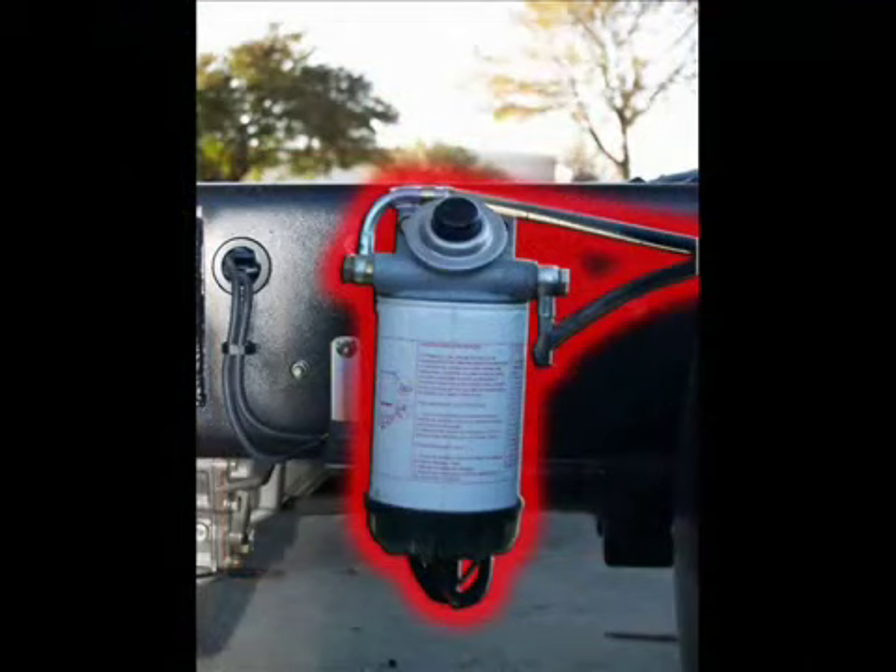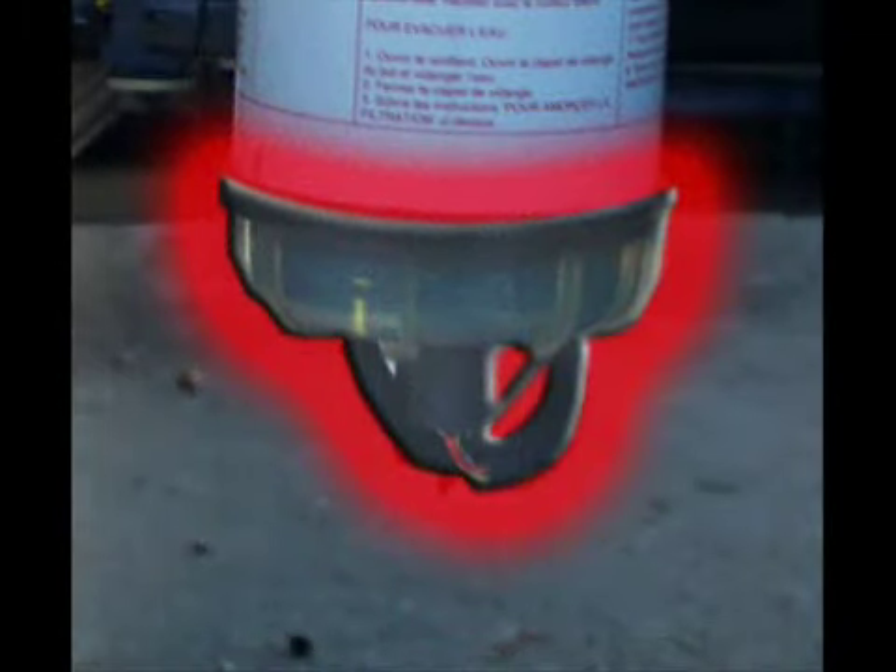Further down the frame rail, you will notice the heated fuel filter. This features a clear sediment bowl which collects heavy particles from the fuel supply, as well as any moisture from condensation that may collect in the fuel tank. Water is one of the most damaging elements to a diesel engine. This should be included in your customer's routine inspection, so when appropriate, they can simply unscrew the drain plug at the bottom of the bowl until it runs clean, then re-tighten the drain plug.